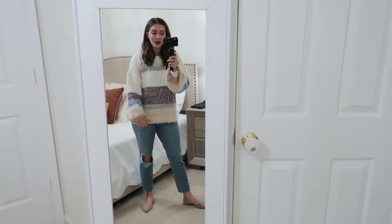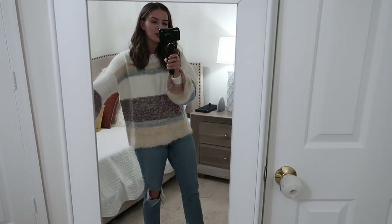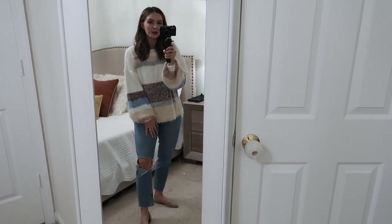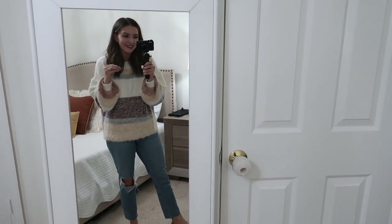Alright, first things first — this sweater. I paired it with just any old pair of jeans, but look at all the detail. It's got kind of a fuzzy texture, and the sleeves are bigger and oversized — you get that balloon sleeve vibe, which I think is very cute. Let me know what you guys think. I love the colors and honestly just how soft it is — I don't ever want to take it off.